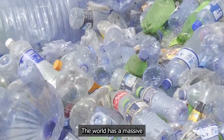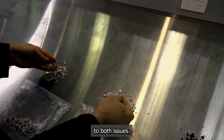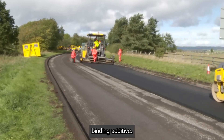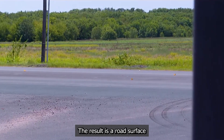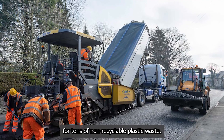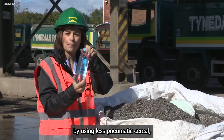Plastic roads. The world has a massive plastic waste problem, and our roads require vast amounts of resource-intensive asphalt. Plastic roads offer an ingenious solution to both issues. This innovative process involves collecting and shredding waste plastic — from bottles and bags to packaging — and melting it down into a sticky, binding additive. This molten plastic is then mixed with traditional bitumen asphalt. The result is a road surface that is more durable and water-resistant than standard asphalt, while finding a productive new life for tons of non-recyclable plastic waste. These roads have a longer lifespan, are less prone to developing potholes, and reduce the overall carbon footprint of road construction.